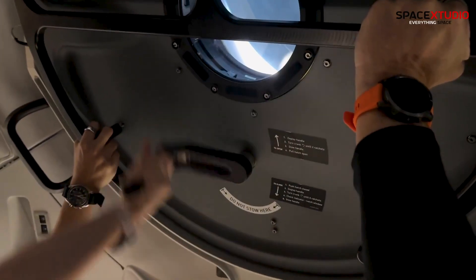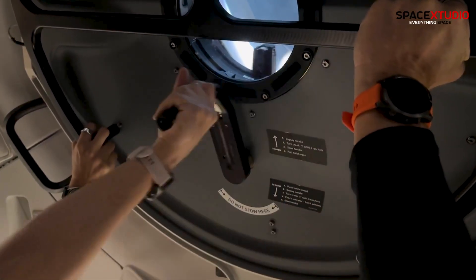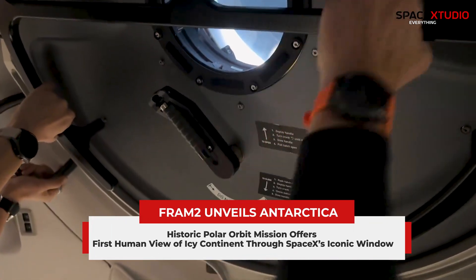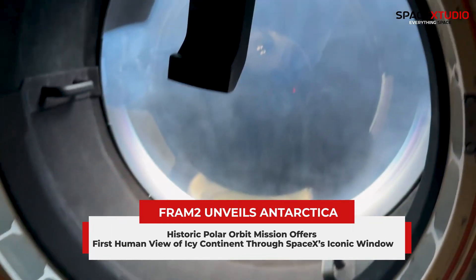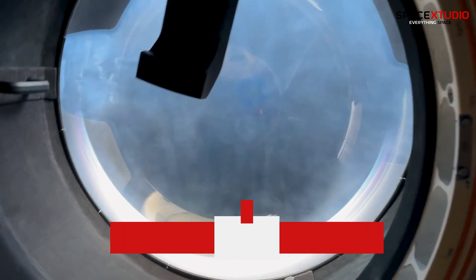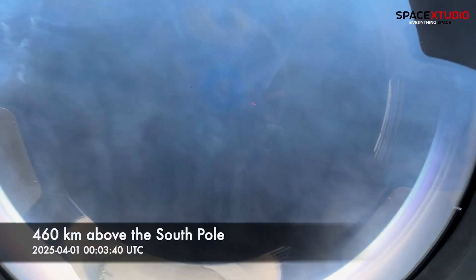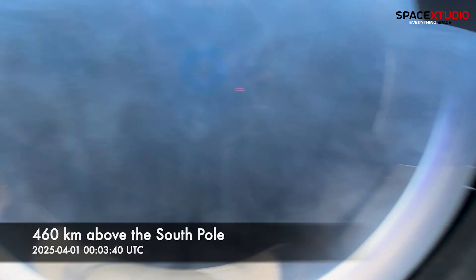SpaceX's Dragon Resilience spacecraft made history today as the Fram-2 crew opened the hatch, revealing Antarctica through the spacecraft's iconic cupola window. Launched on March 31, this polar orbit mission at a 90-degree inclination offers the first-ever crewed view of Earth's poles.